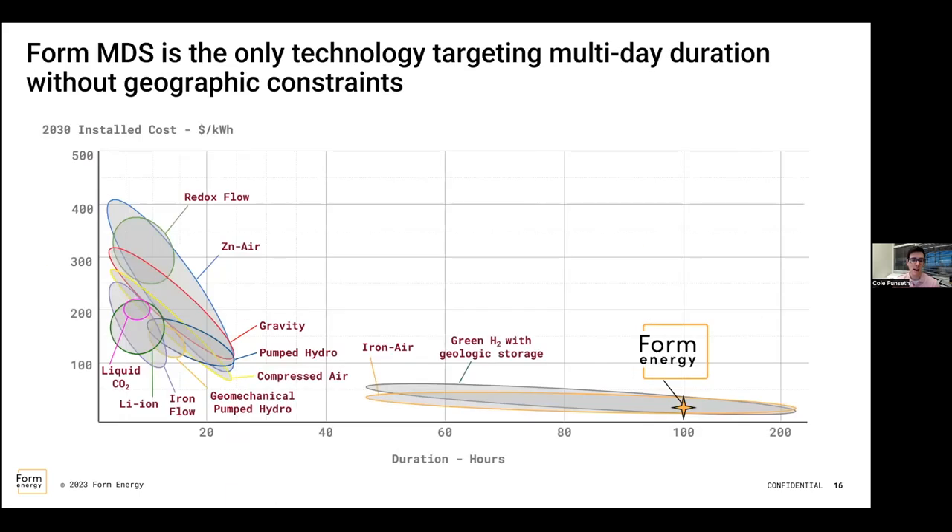I really like this graph because a lot of the questions we get are: why don't you do this? Or why don't you do that? Form is aware that other technologies exist, and they look at the dollar-per-energy metric — how much energy can we store and release into the system. The big differentiator is duration — Form Energy is out to 200 hours. A lot of the other technologies are suited to a couple of hours, maybe up to 20 hours. And if you look at the installed cost per kilowatt-hour, Form is really aggressively targeting a very economical solution. Those are the key metrics they're working towards.